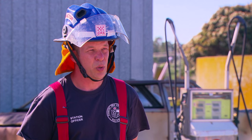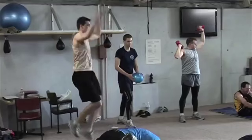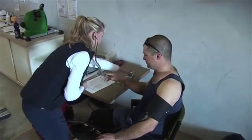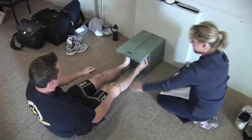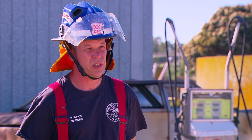Maintaining fitness is very important right throughout the recruit course. The current entry requirement is 9.6 on the BEAT test, and we currently do the BEAT test throughout the recruit course. The challenge test is also done multiple times throughout the recruit course. It's really important to maintain that physical fitness out of hours as well.